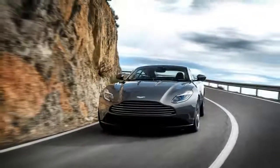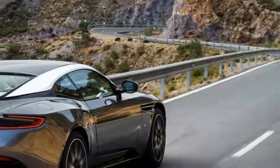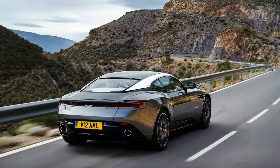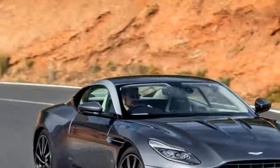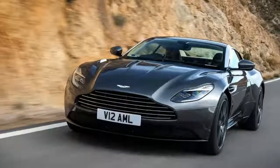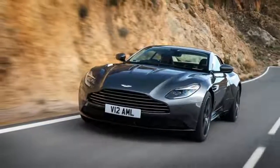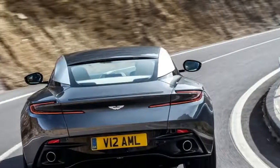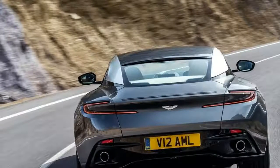Along with the new design, the DB11 also debuts Gaydon's brand new V12 power plant, which now makes use of turbocharging for enhanced output, improved fuel economy, and reduced emissions. Aston's first all-new, mass-produced vehicle in more than a decade, the DB11 marks the beginning of a new era for Britain's famed GT manufacturer.